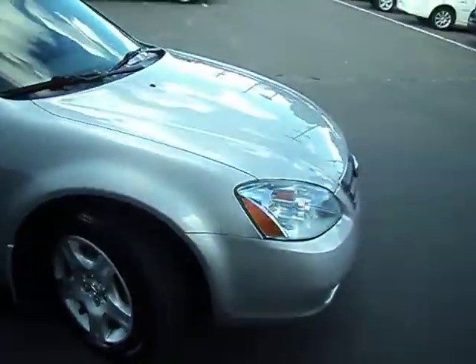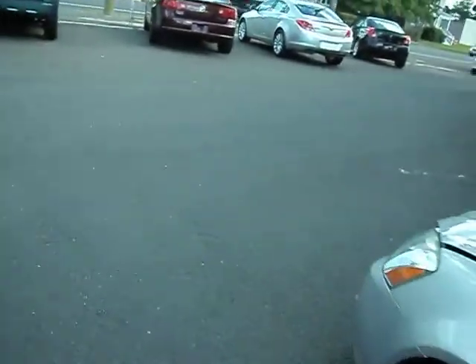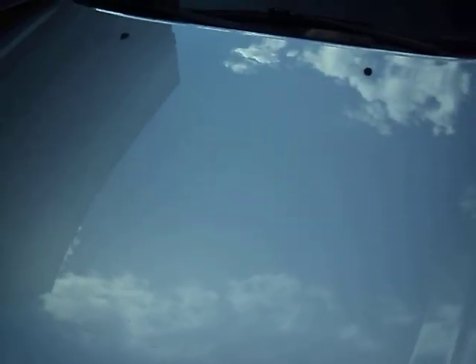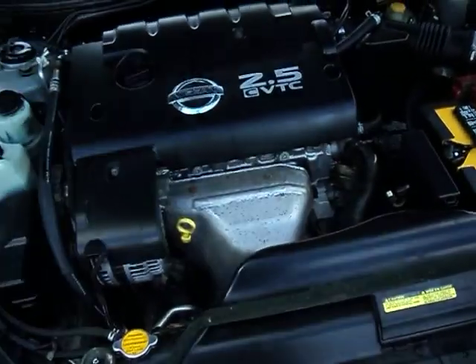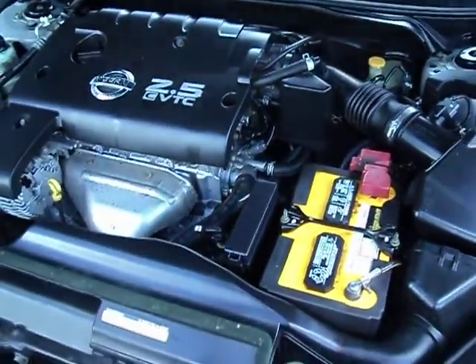Exterior and interior are both in great shape. I'm going to pop the hood for you here. This 2.5L Nissan engine gets great gas mileage — 23 in the city, 29 on the highway. You can see it's nice and clean under there.